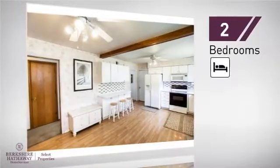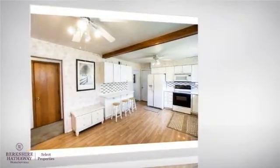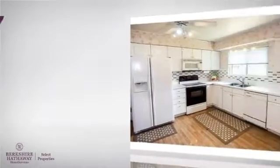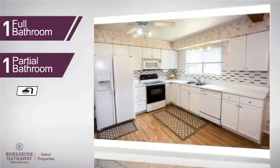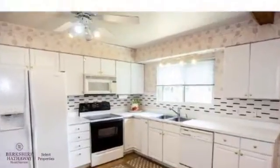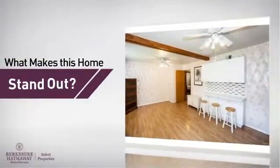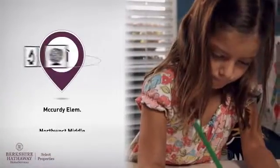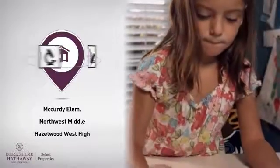Inside you'll find two bedrooms, so you always have a private space to come home to, as well as one full bathroom and one partial bathroom. But let's talk about what really makes this home stand out — parents will be happy to know that it's located near several schools.